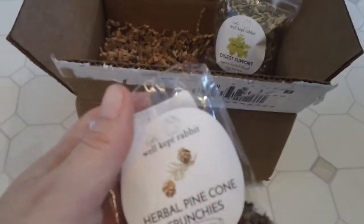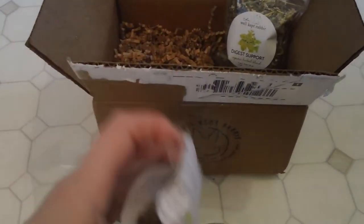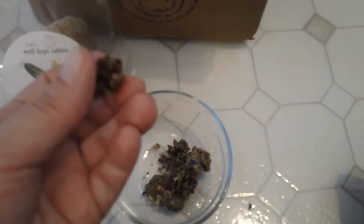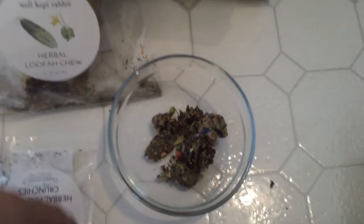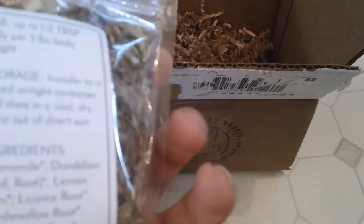And I bought these herbal pine cones. They're a mixture — anxiety, joint support, blanc cones blend. So that's what they look like. I'm gonna see how he likes these and I'm probably going to make myself a tea out of this. I'll probably take out the oat tops. Oat tops are really good for bunnies — it helps with their digestive tract and bunnies love oat tops.